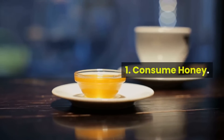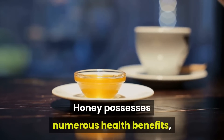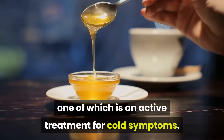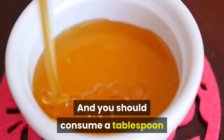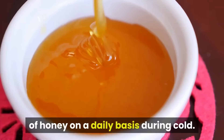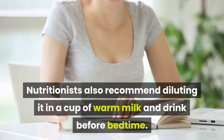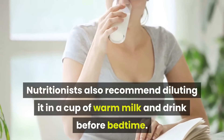1. Consume Honey. Honey possesses numerous health benefits, one of which is an active treatment for cold symptoms. You should consume a tablespoon of honey on a daily basis during cold. Nutritionists also recommend diluting it in a cup of warm milk and drinking it before bedtime.